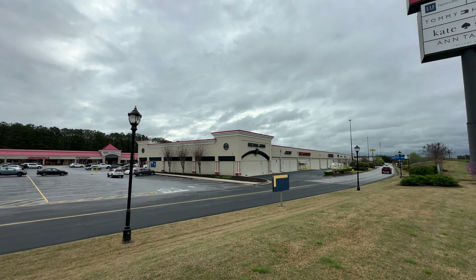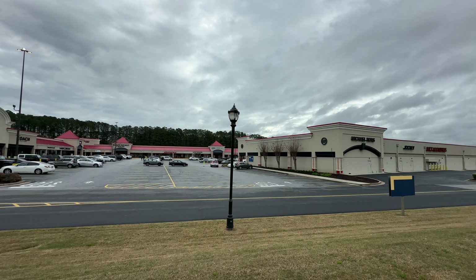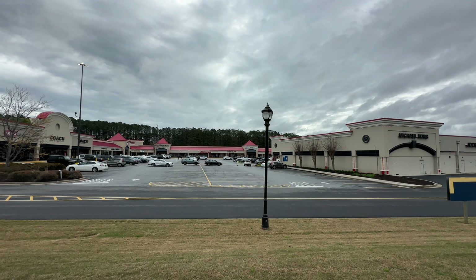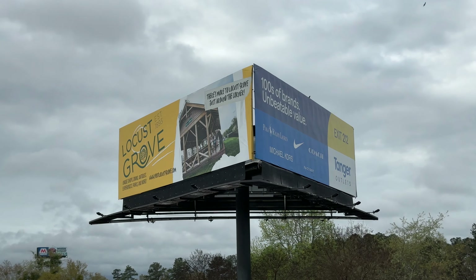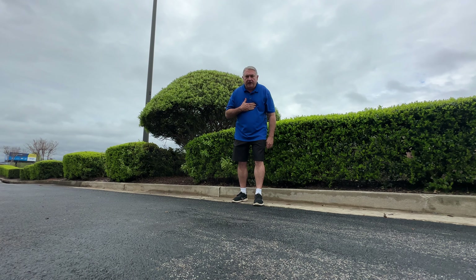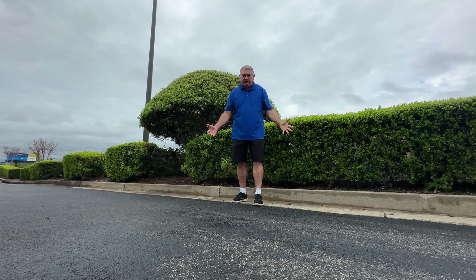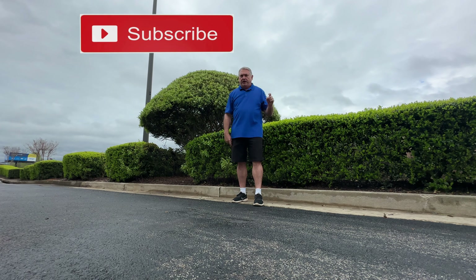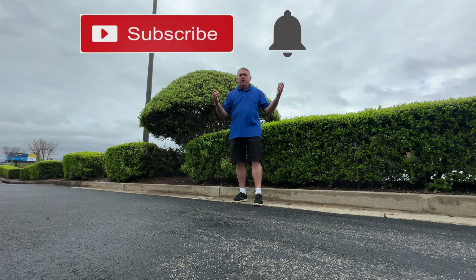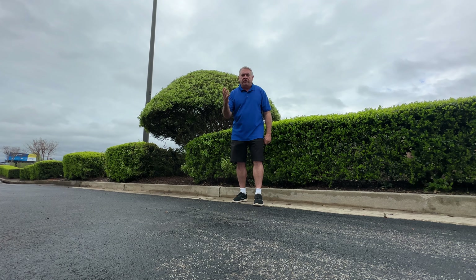Today I'm at the Tanger Outlets located beside I-75 in Locust Grove, Georgia. What kind of interesting things lie within? I am Danny and welcome to my channel Denivator — my experiences become your adventure. Remember to please subscribe and hit that bell so you'll be notified when I release my next adventure. Let's go explore the Tanger Outlet.